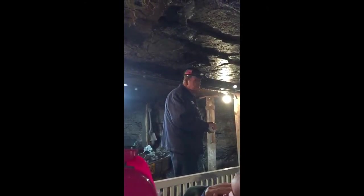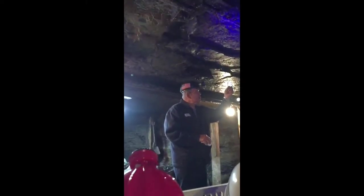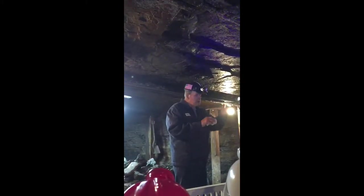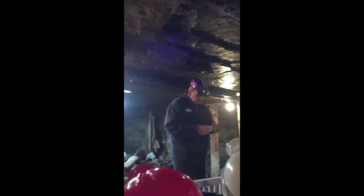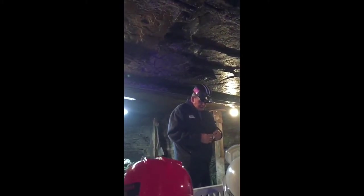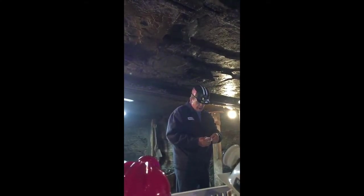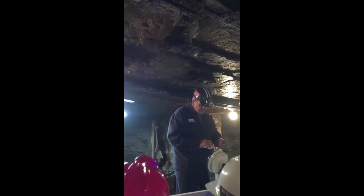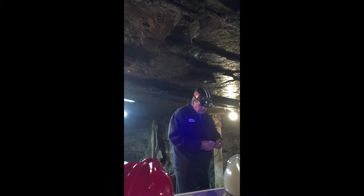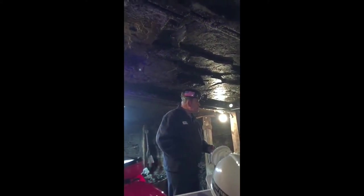In 1910 this mine was closed, shut down. It sat idle for 50 years. The city of Beckley bought this mine in 1960 and developed it into a tour mine. In 1962 this mine opened to the public and it's been open ever since.